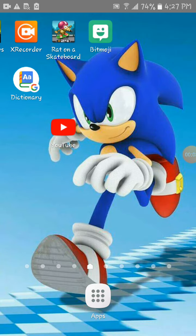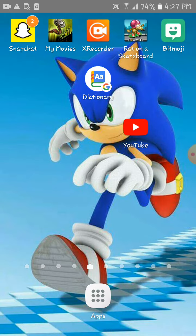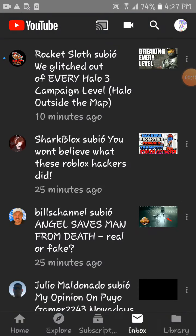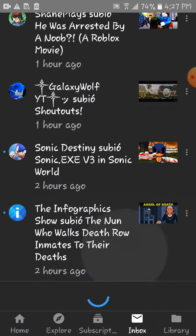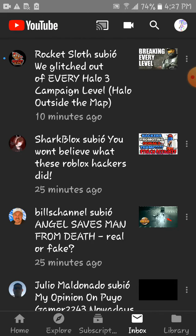Hello guys, it's Tommy the Hedgehog. So apparently notifications haven't even shown up on my YouTube yet. I don't know why my notifications don't actually show up on my YouTube bar. I go to my inbox and these things didn't even show up on my notification bar.